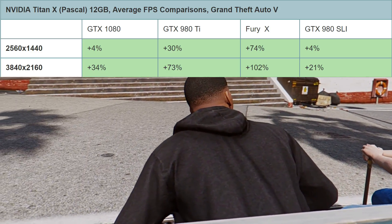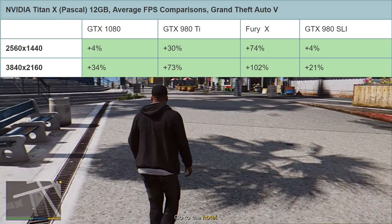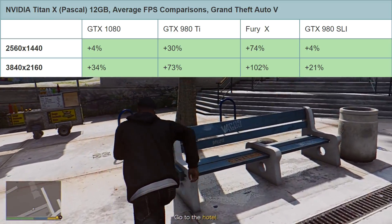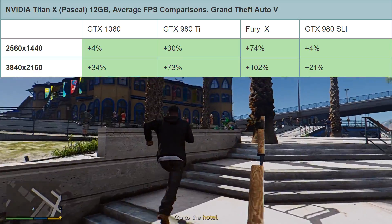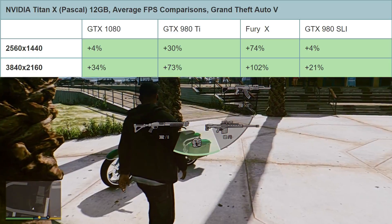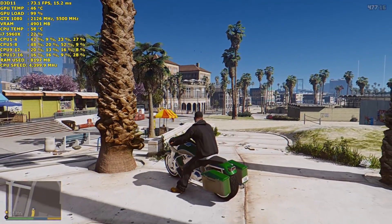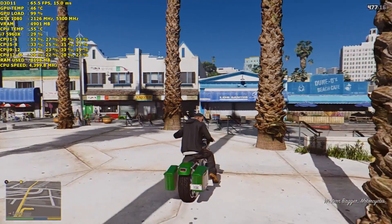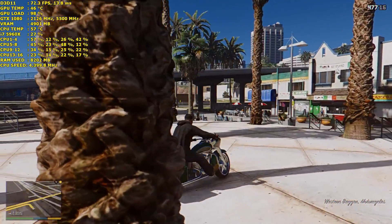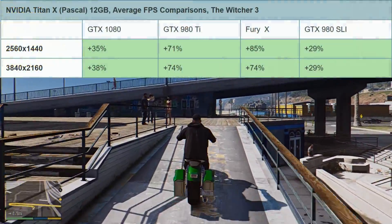At 4K in GTA 5, you can enjoy a 34% increase over the GTX 1080, a huge 73% increase over the 980 Ti, a massive 102% increase over the Fury X, and a reasonable 21% increase over the GTX 980 SLI. Even at 4K none of these cards have been able to beat it — this card is definitely the undisputed king.